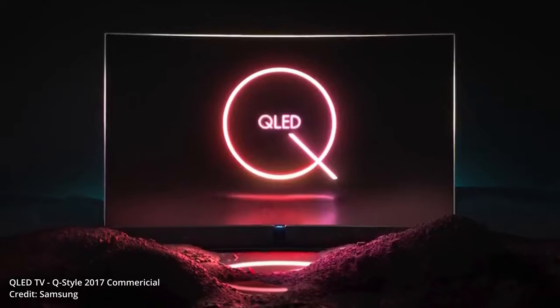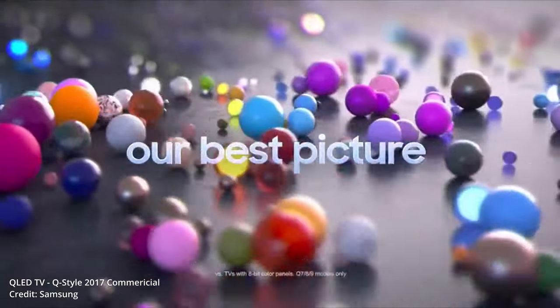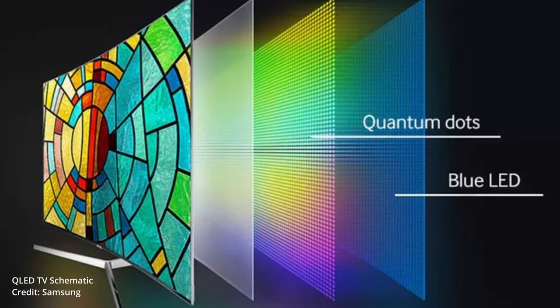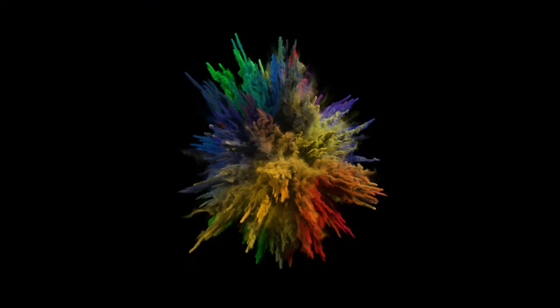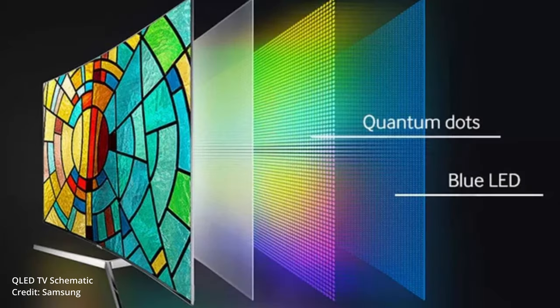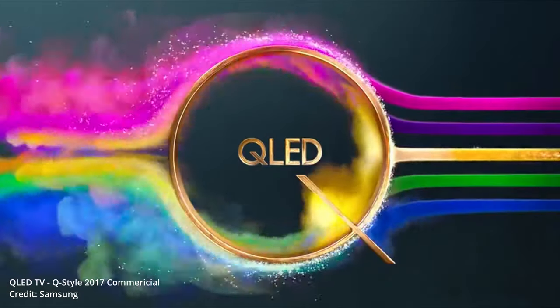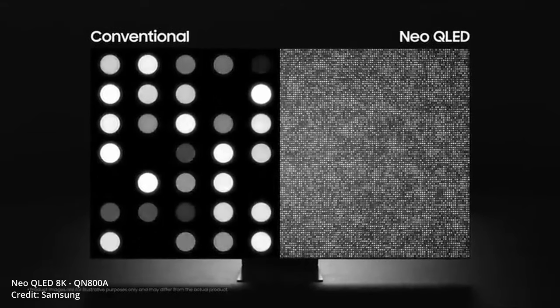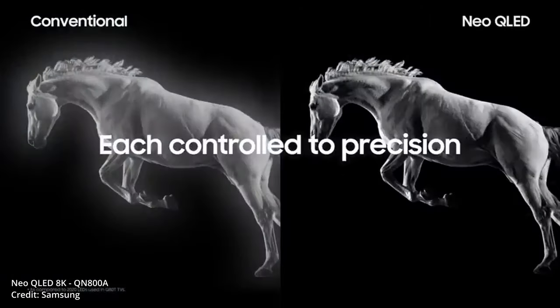Most people were introduced to the term quantum dot through Samsung's QLED TVs, which debuted in 2017. QLED displays use a blue LED backlight to excite a layer of quantum dots. When the excited electrons in those quantum dots relax, they emit a sharp, crisp color. The quantum dot emitted light then travels through a few more layers to create the final image you see on the screen. Many people wonder how QLED technology compares to its competitors — does nanotechnology really give it an edge?